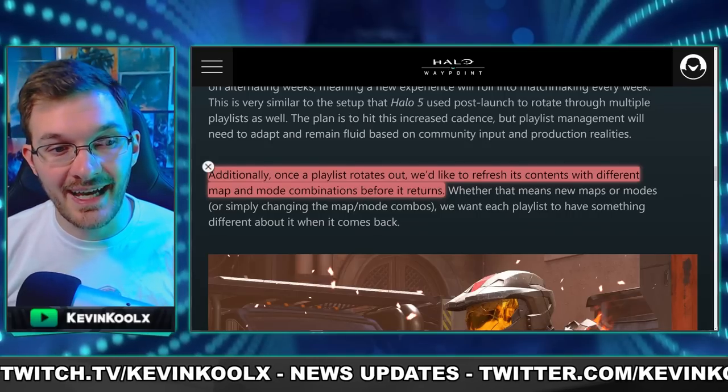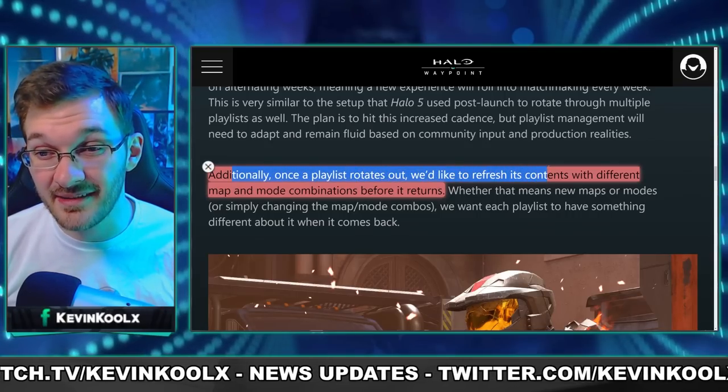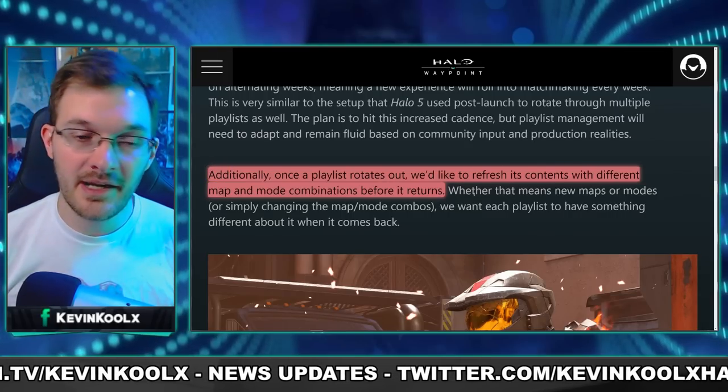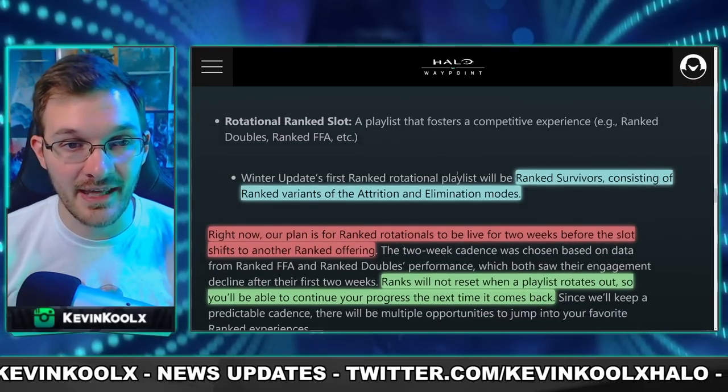343 also states that additionally, once a playlist rotates out, they would like to refresh its content with different map and mode combinations before it returns. This will help give it a bit of a facelift when it comes back, which I really appreciate.